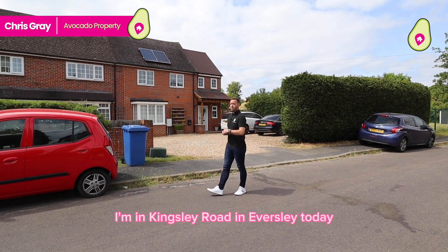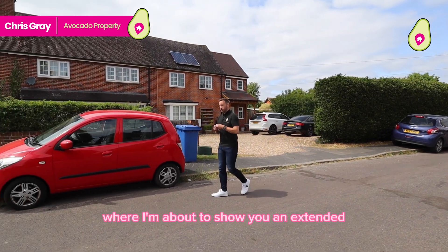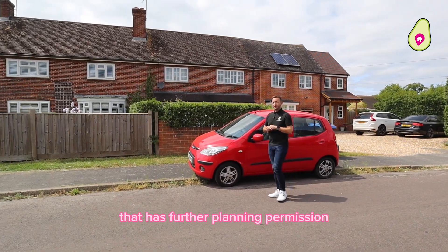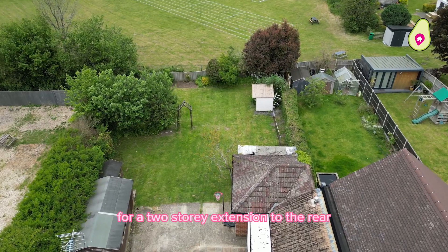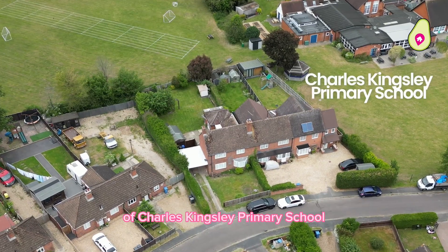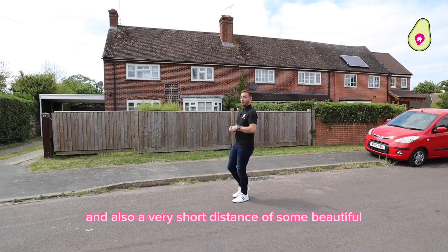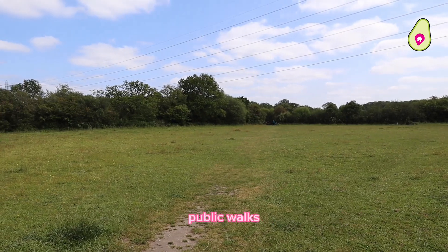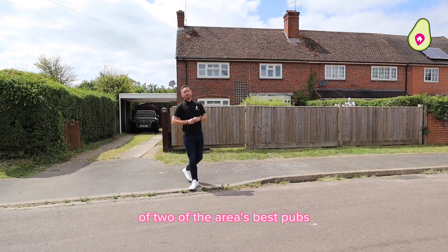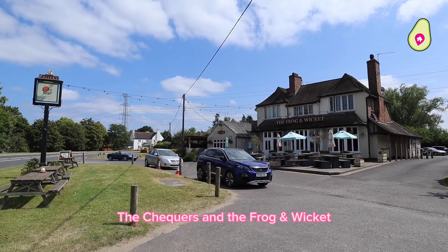Hi everyone. I'm in Kingsley Road in Eversleigh today, where I'm about to show you an extended three-bedroom family home that has further planning permission for a two-story extension to the rear. This home is within a very short walk of Charles Kingsley Primary School, and also a very short distance of some beautiful public walks, and just as importantly, you're a very short distance of two of the area's best pubs — the Chequers and the Frog & Wicket.